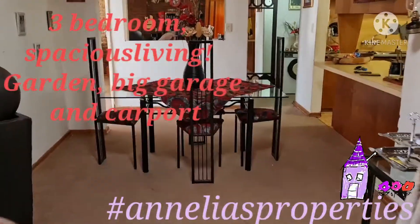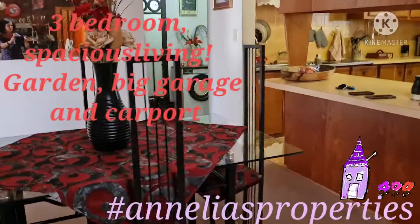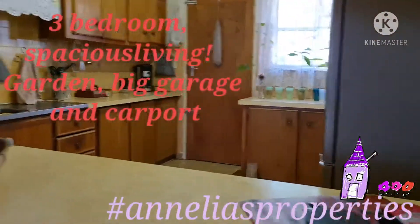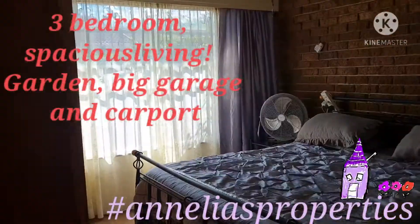This is the lovely spacious dining room area and a kitchen with lots of space. The kitchen is great, and there are three real spacious bedrooms.